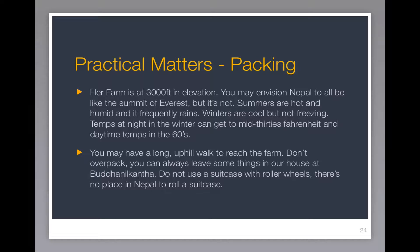A lot of people think that all of Nepal looks like the summit of Mount Everest, but it really doesn't. Her farm is located at just 3,000 feet in elevation. Summers are hot and humid, and it frequently rains. Winters are cool but not freezing. Temperatures at night in winter can get to the mid-30s Fahrenheit, and daytime temps in the 60s.